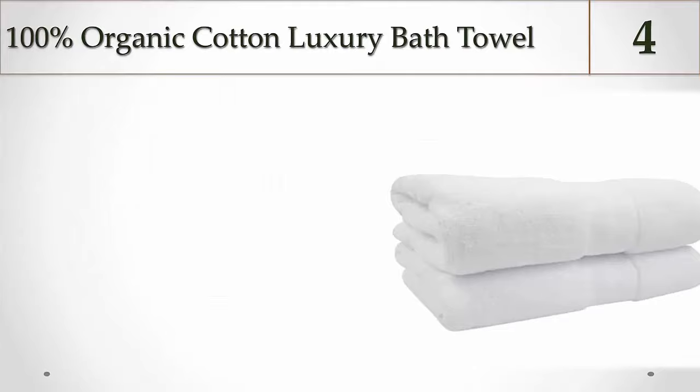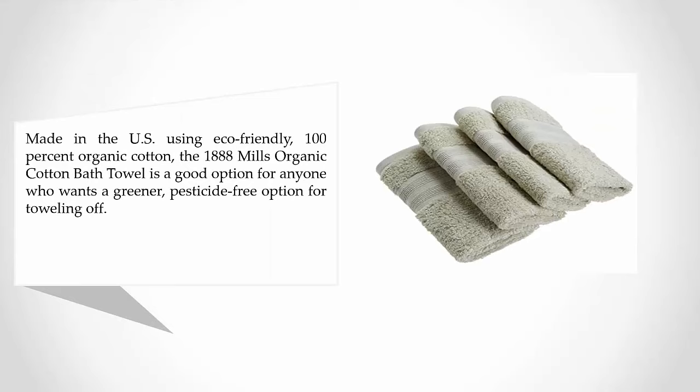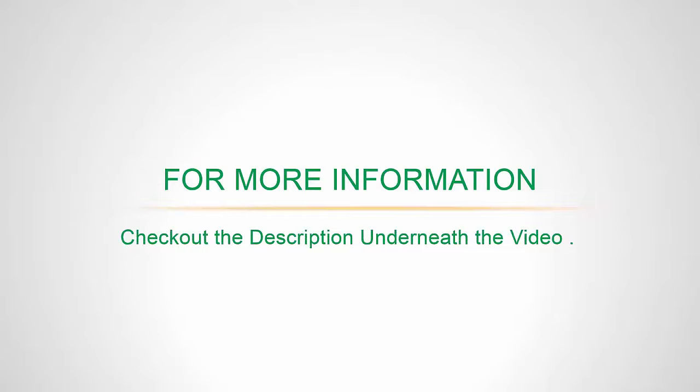At number four: 100% Organic Cotton Luxury Bath Towel made in the U.S. Using eco-friendly 100% organic cotton, the 1888 Mills Organic Cotton Bath Towel is a good option for anyone who wants a greener, pesticide-free option for toweling off. Reviewers give the 1888 Mills towels solid marks for softness and absorbency. They say they're weighty enough to feel good on the skin, but not so thick that they stay damp forever or take up too much room on a shelf or in the dryer.